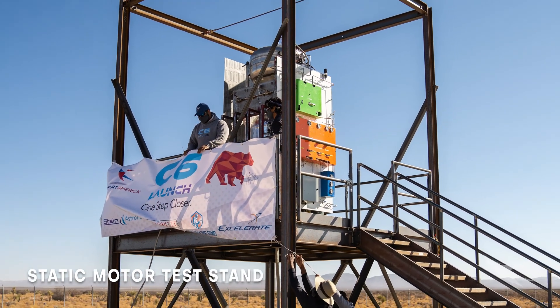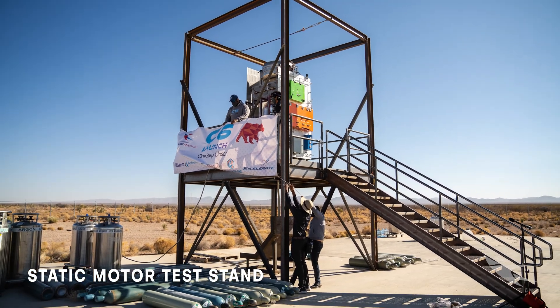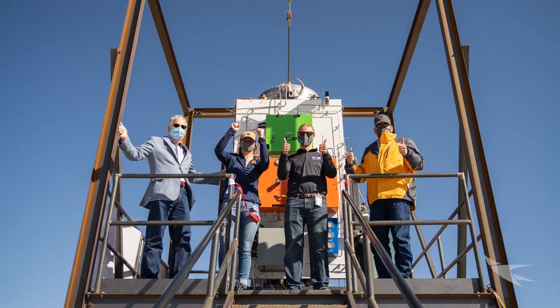Spaceport America offers facilities to support rocket engine testing. A rocket test stand was locally designed, fabricated, and installed in 2021.